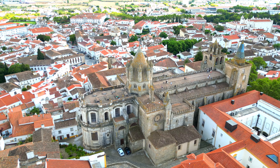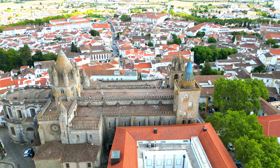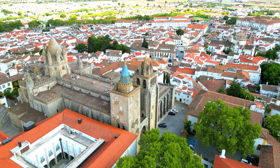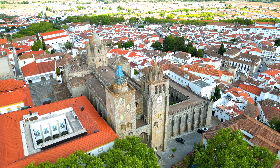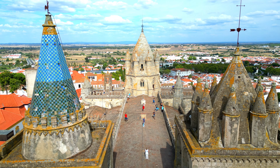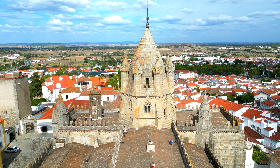The Catedral de Évora is an architectural masterpiece and a spiritual beacon nestled within the historic heart of Évora, Portugal. This magnificent cathedral is not just a place of worship, but a testament to the city's rich history and cultural heritage. It is an iconic landmark that has stood for centuries, dating back to the 12th century, and a symbol of the city's enduring legacy.